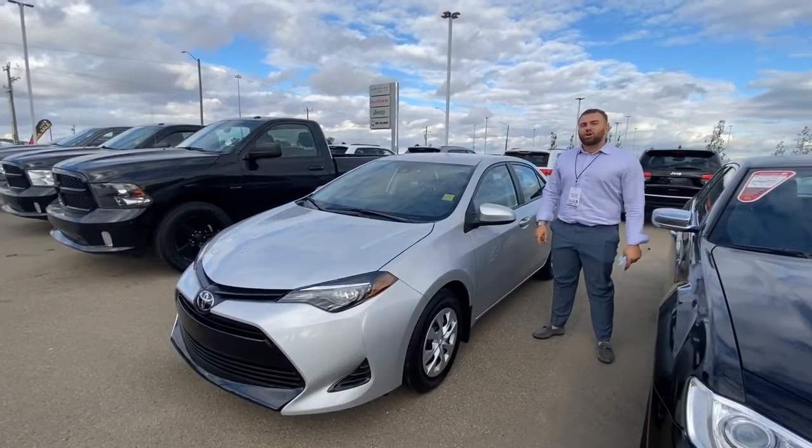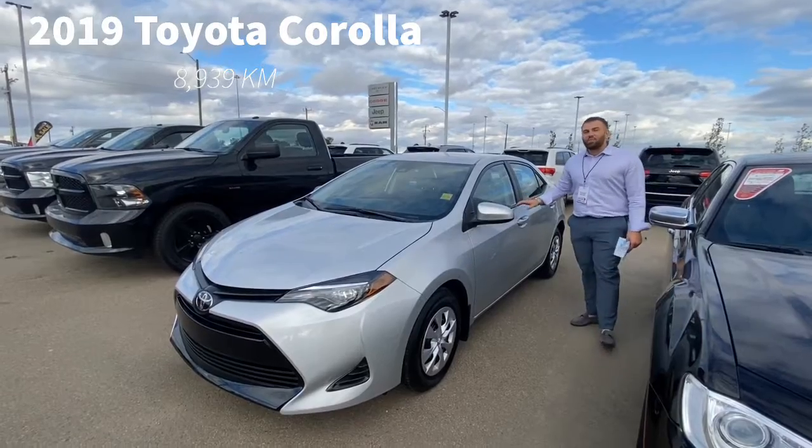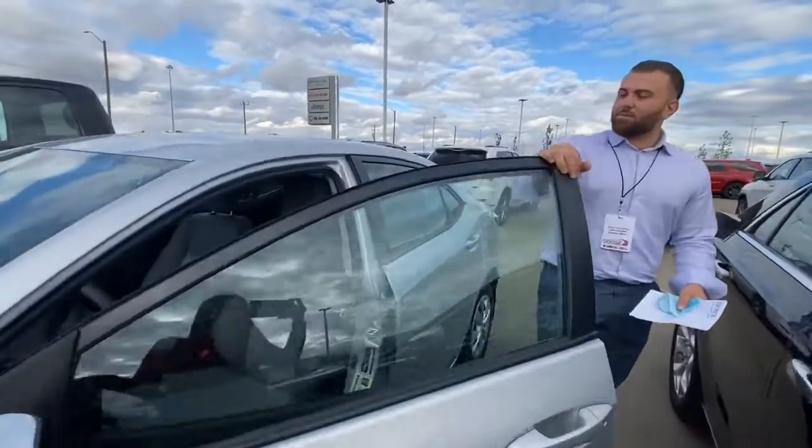Hey guys, welcome to Trip with Dodge. We just got a fresh trade 2019 Toyota Corolla. It's about under 10,000 kilometers — it's practically brand new. It's beautiful. Come on, take a peek inside.